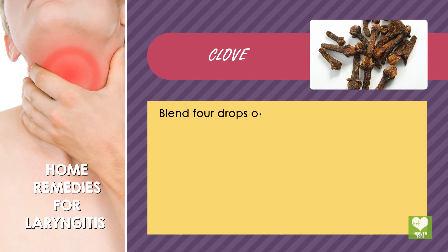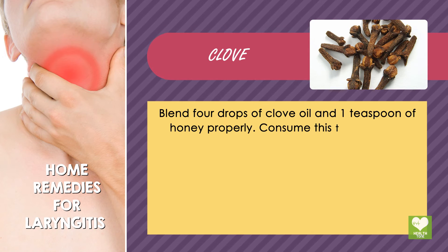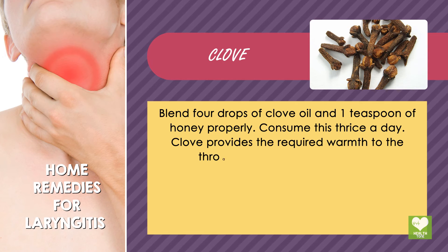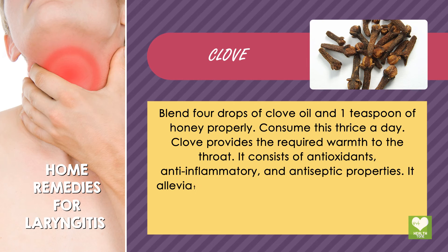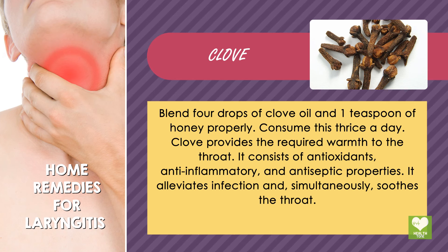Clove: Blend 4 drops of clove oil and 1 teaspoon of honey properly. Consume this thrice a day. Clove provides the required warmth to the throat. It consists of antioxidants, anti-inflammatory, and antiseptic properties. It alleviates infection and, simultaneously, soothes the throat.